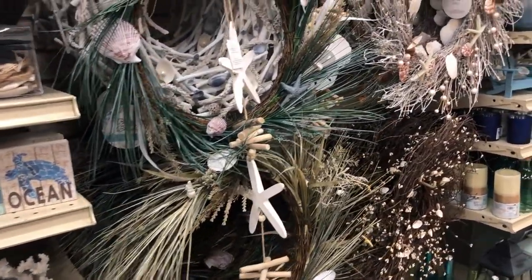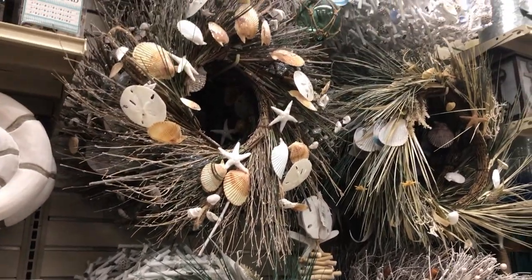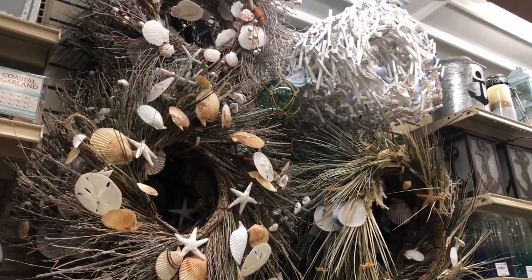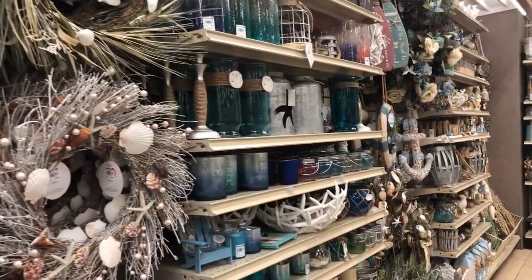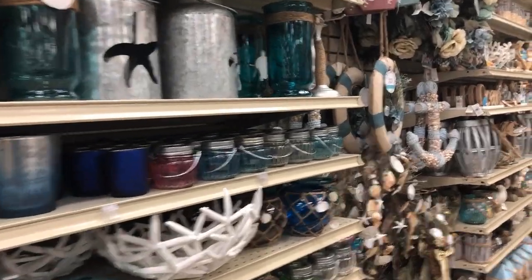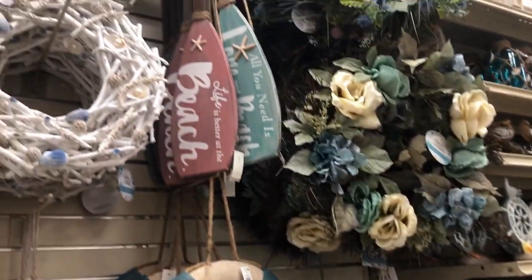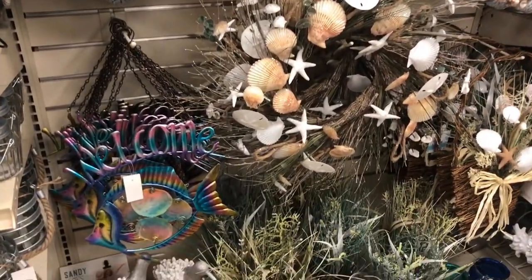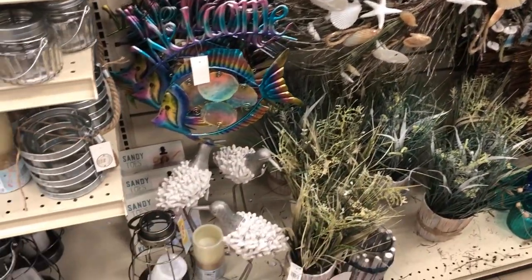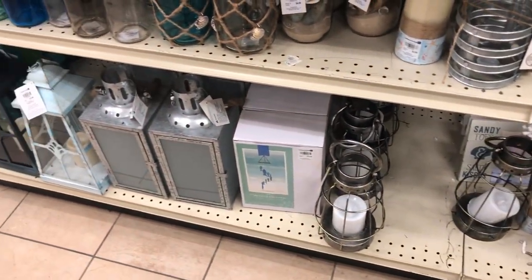Look at these wreaths. I didn't show prices on everything because the video would have been really long, but their prices are very, very good. I would say they're between Walmart prices and Hobby Lobby prices. Some things are really inexpensive and some things are a little bit more pricey.